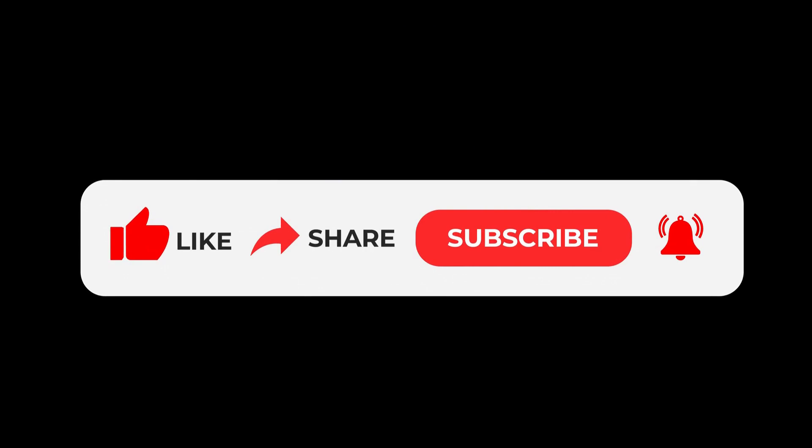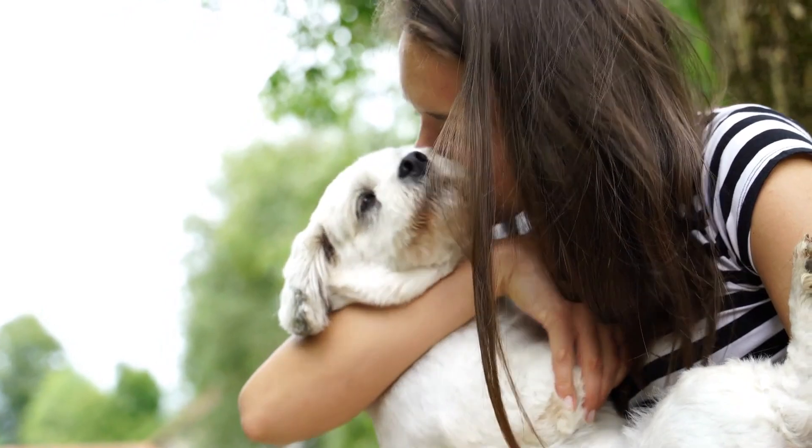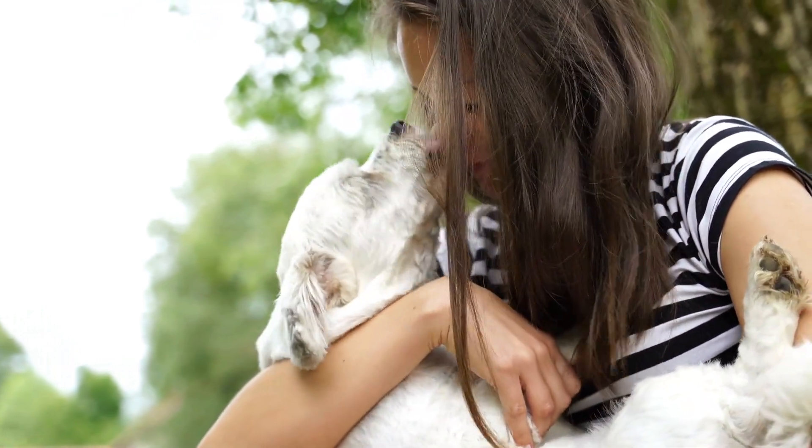That's all for this video guys. Hope you enjoyed this video. If you like this video then please like, share, and subscribe to my channel. Thank you guys and I will see you in the next video. Hope you always be happy and healthy.